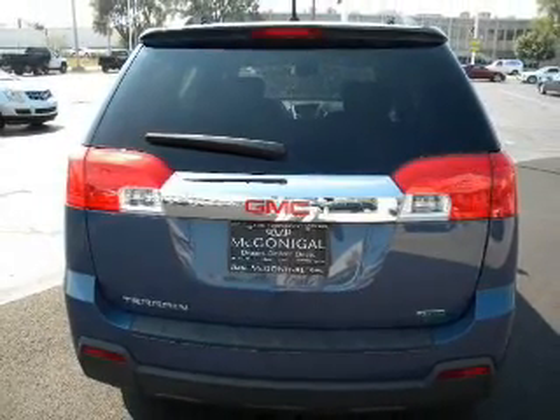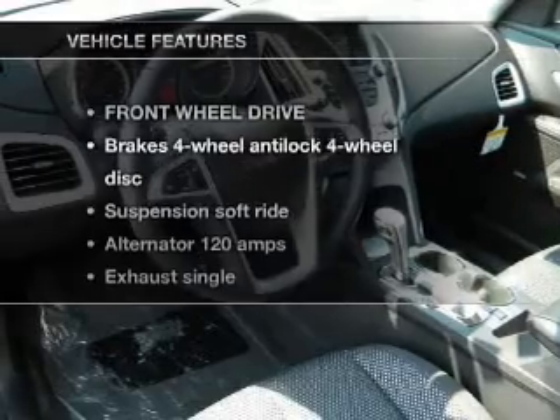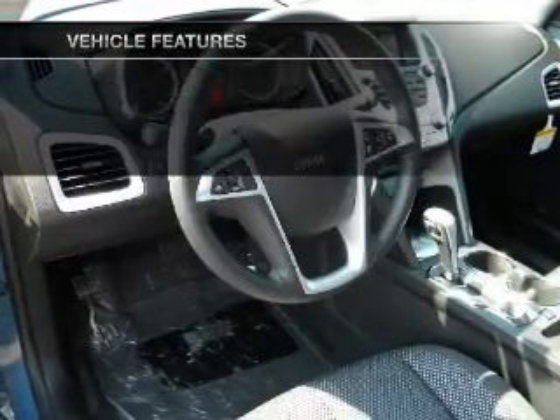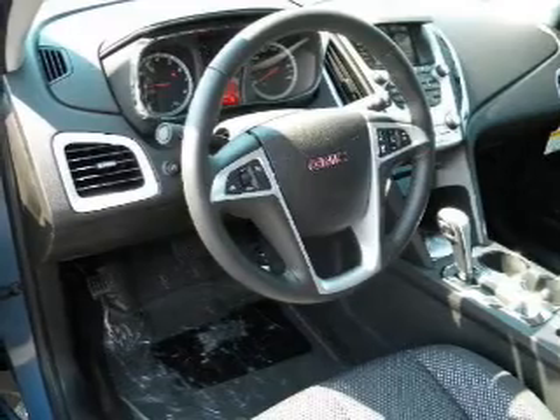Brake safely with the anti-lock braking system. And with these notable features, you won't want to miss out on the opportunity to own this amazing ride. Air conditioning. Cruise control.